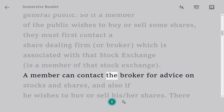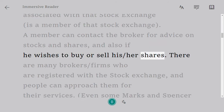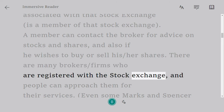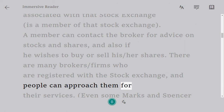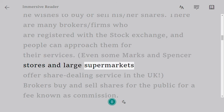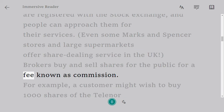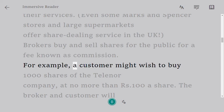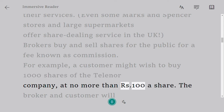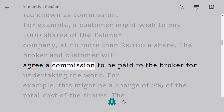The broker must be associated with and is a member of that stock exchange. A member can contact the broker for advice on stocks and shares, and also if they wish to buy or sell their shares. There are many brokers and firms who are registered with the stock exchange, and people can approach them for their services. Even some Marks and Spencer stores and large supermarkets offer share dealing services in the UK. Brokers buy and sell shares for the public for a fee known as commission. For example, a customer might wish to buy 1,000 shares of the Telenoir company at no more than 100 rupees a share.